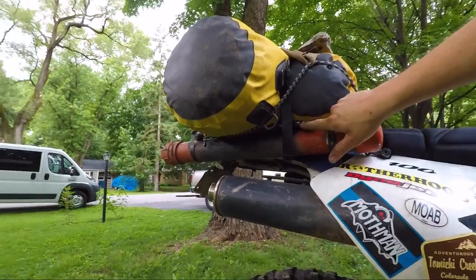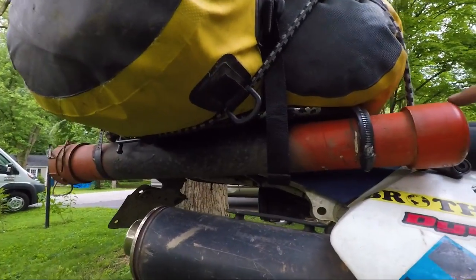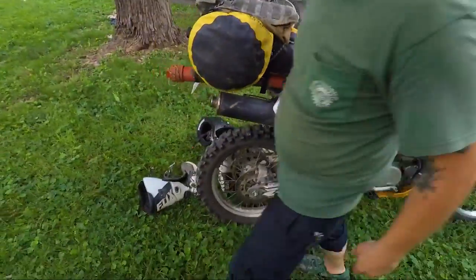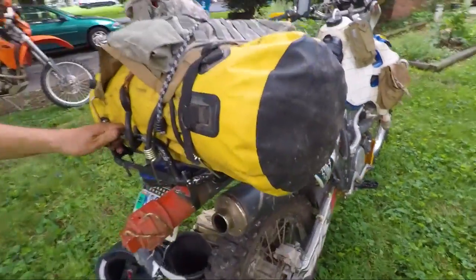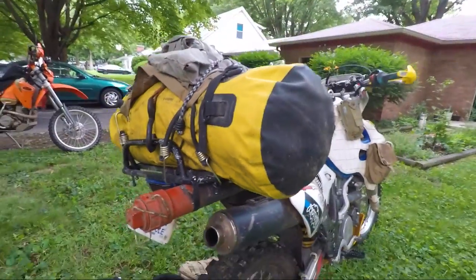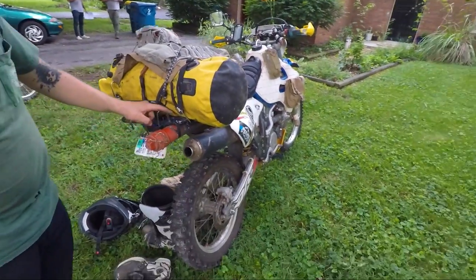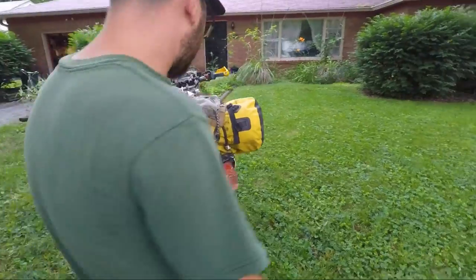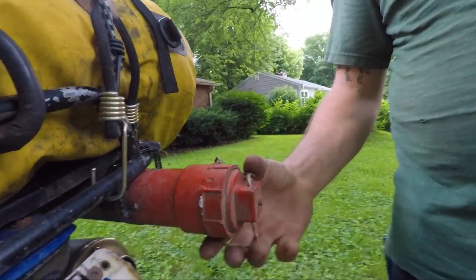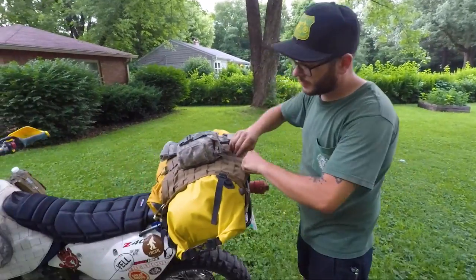The Trail 90 rack bolted onto the stock DRZ rack gives me a lot more to hold on to — it's just great. I think I paid 20 bucks for it used on eBay. And then I have the tent poles in here along with my tent stakes, so those are out of the way and nothing's going to damage them.